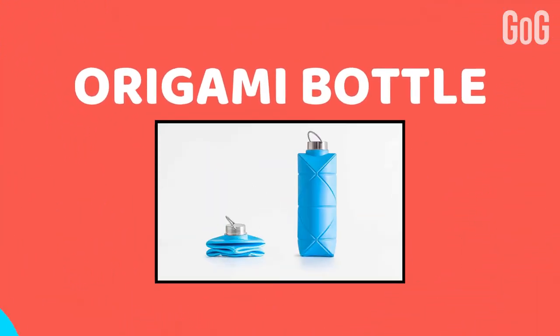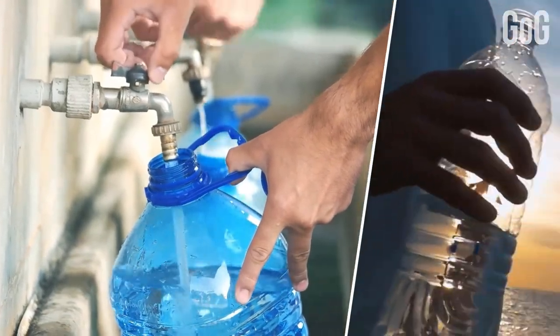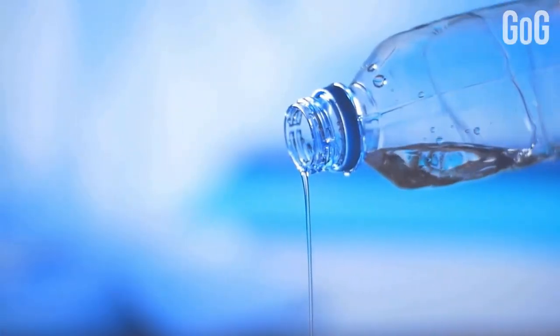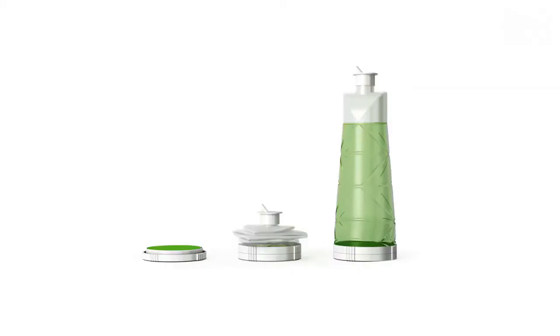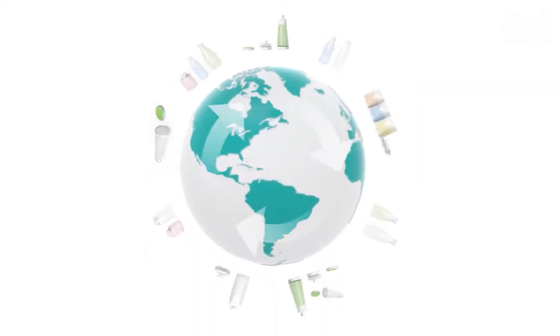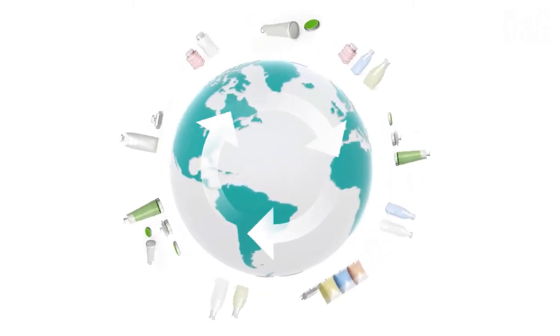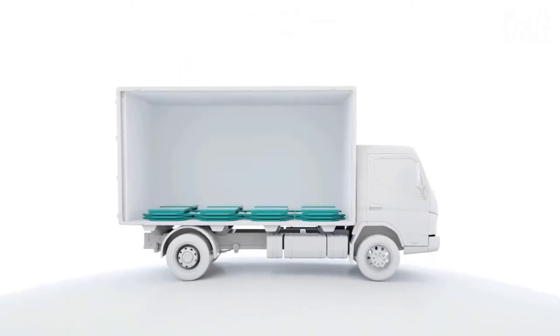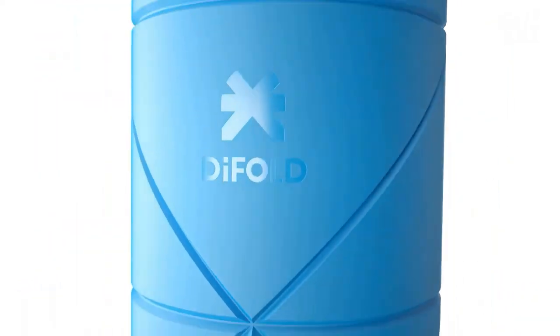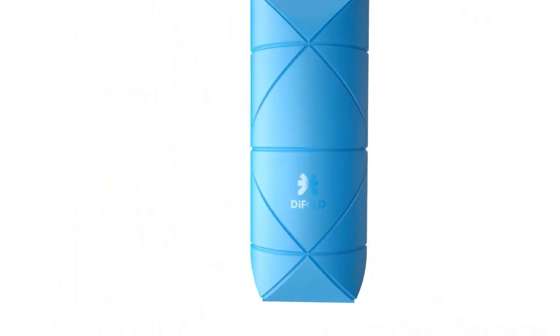Origami Bottle: Undoubtedly, most water bottles tend to use a lot of space, and we often think of an alternative solution for carrying a bottle without taking up much space. Presenting the all-new Origami, a revolutionary space-saving bottle — the most compact, stable, and elegant collapsible bottle you have ever seen. Fold it flat, take it anywhere, and save so much space.